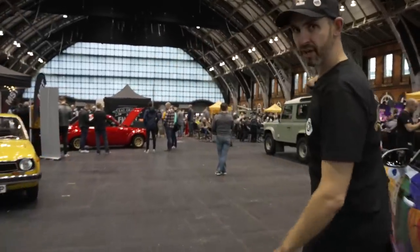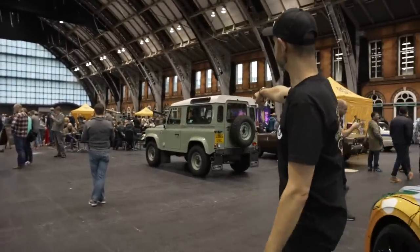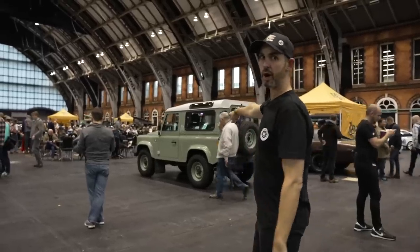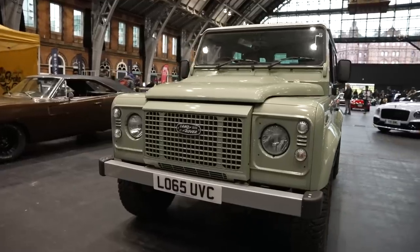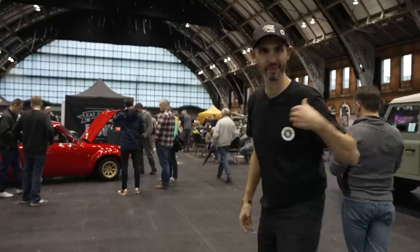That's my podcast partner in crime, Richard Porter's Heritage Edition — one of the last of the old Defenders. Not that you'd know. He just wanted free parking, that's all he wanted.